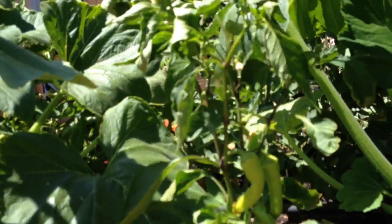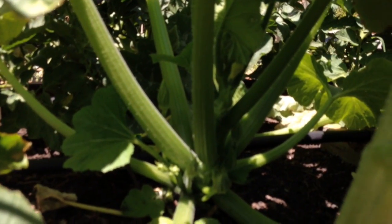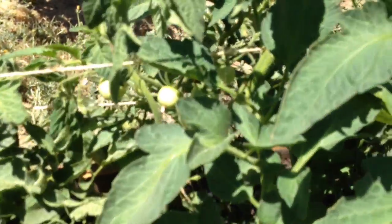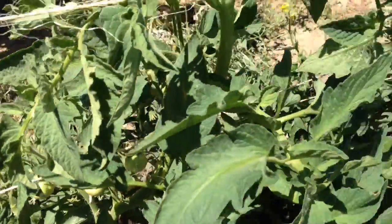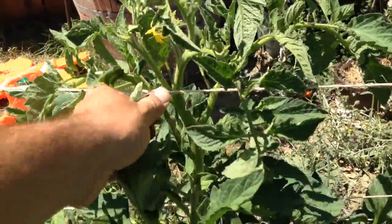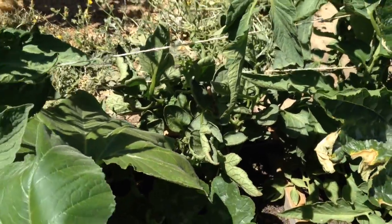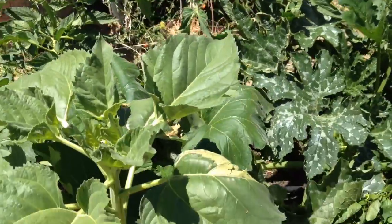The pepper plant is loaded with peppers and has a lot of flowers. The crookneck is just starting to get a little baby crookneck squash on it. The tomato is loaded with Early Girl tomatoes — a lot of them on this one, and it's the second biggest tomato I've got. The Roma had a couple Romas on it with a lot of flowers. Everything's looking great in this section.